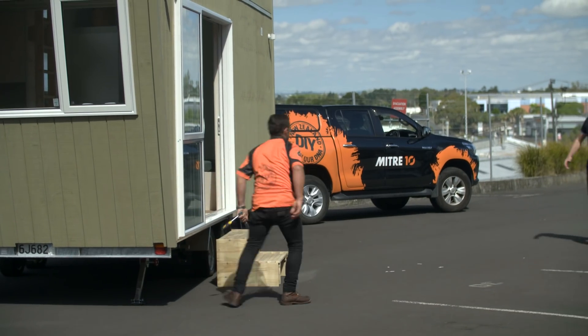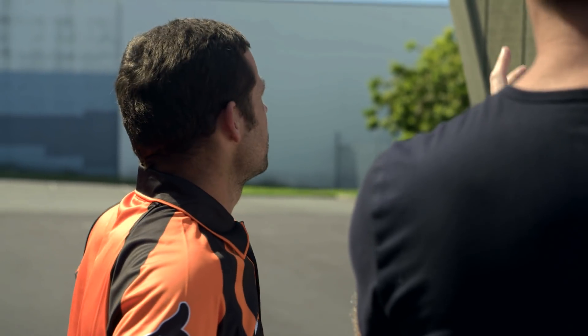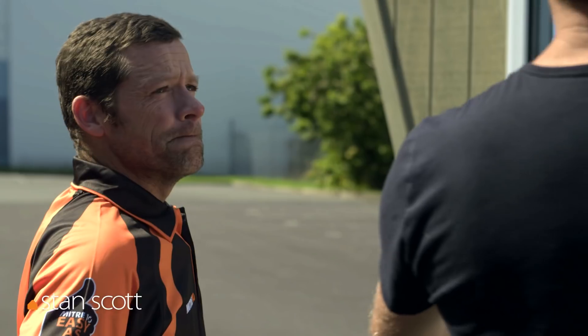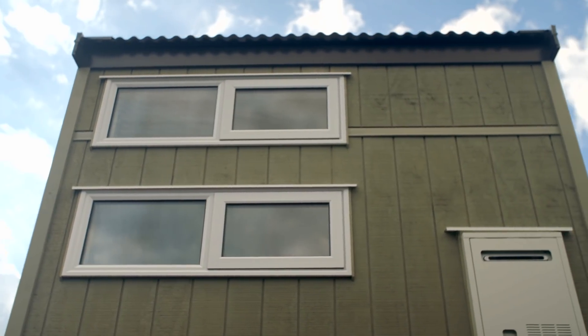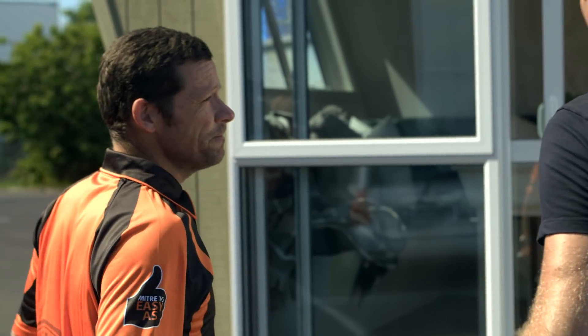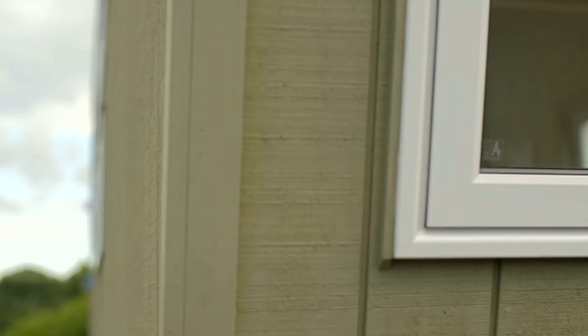Stan, how are you mate? So good to see you! This looks absolutely fantastic. I absolutely love it. You know, I know it's a tiny house and it's not the biggest dimensions in the world, but when it's built it looks a lot bigger than I thought it would be. I like the little touches — that nice steep angle makes it look really sharp, quite dynamic. In the building trade we call that architecture!